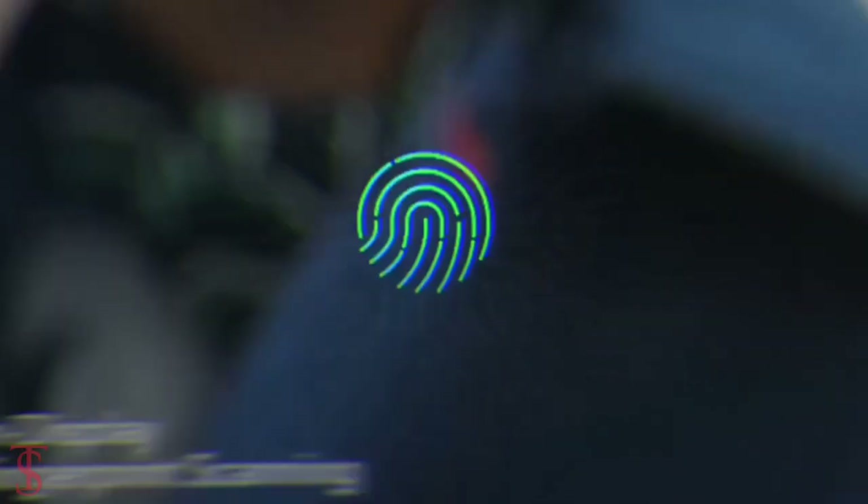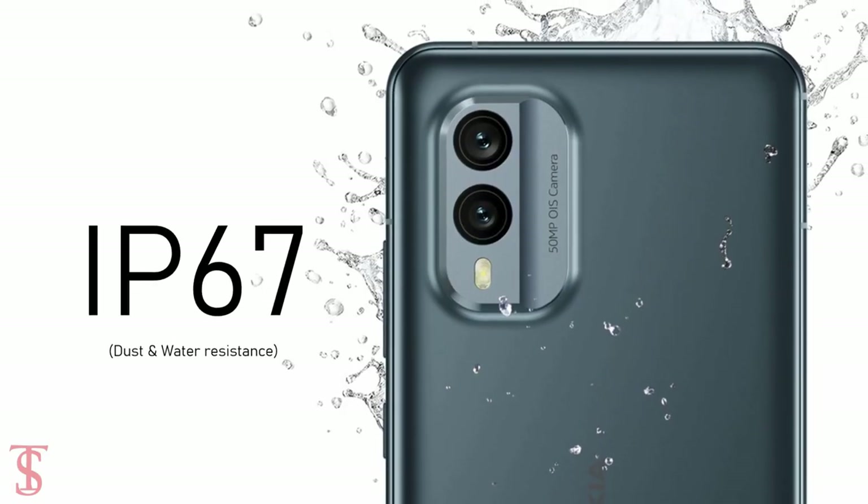Additionally, the smartphone features an in-display fingerprint sensor for authentication, and it is IP67 certified for dust and water resistance.